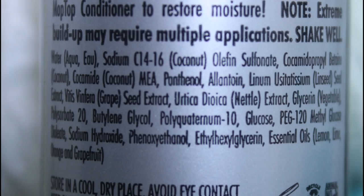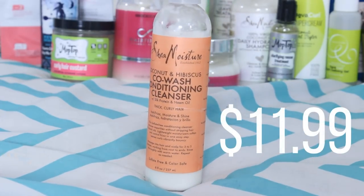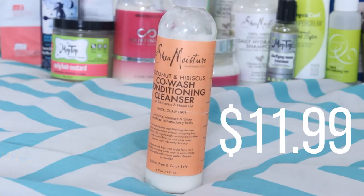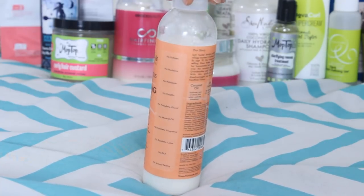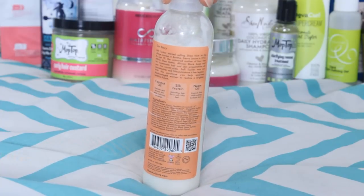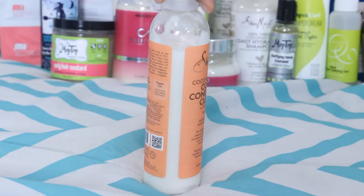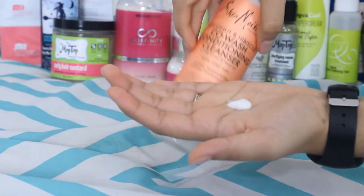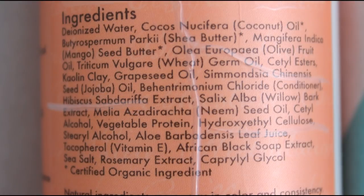It is sulfate free, silicone free, and contains menthol. Next is the Shea Moisture Coconut and Hibiscus Co-Wash Conditioning Cleanser. This is my favorite co-wash. I use co-wash on days where I don't want to shampoo because my hair is too dry but I need to refresh. This is sulfate free and silicone free, and it contains wheat, jojoba, grapeseed, and mango butter.